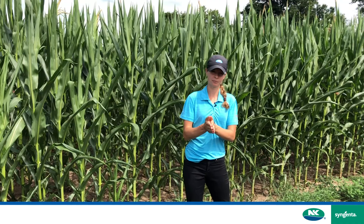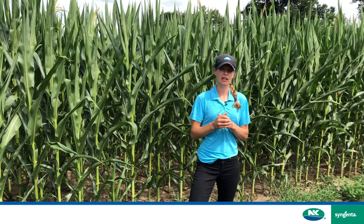We've all seen the numbers and the flight patterns over the last number of years, and we know that western bean cutworm can be a serious issue for us.